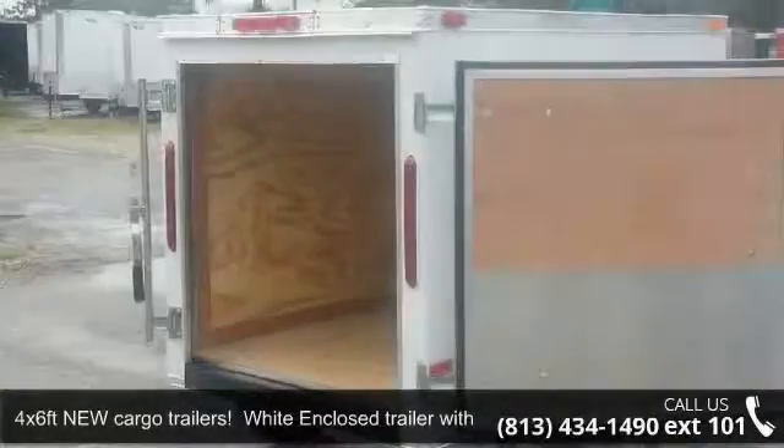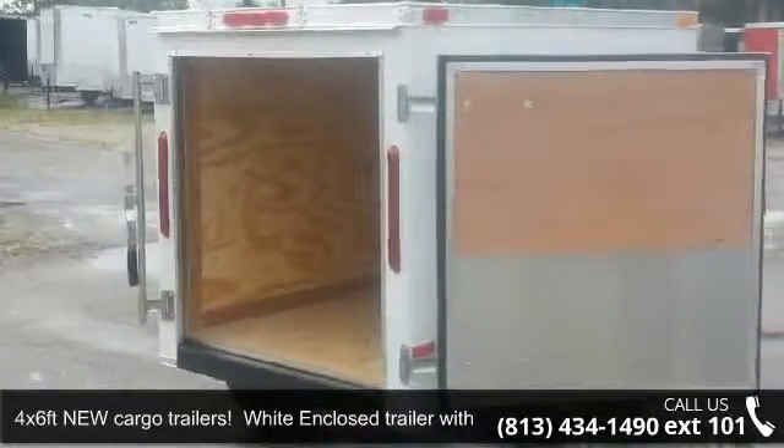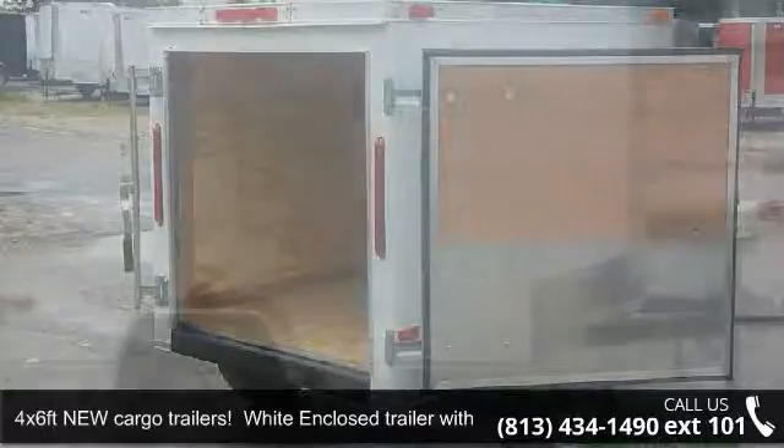Up for sale is a 4x6 FT new cargo trailer, wide enclosed trailer with rear door.